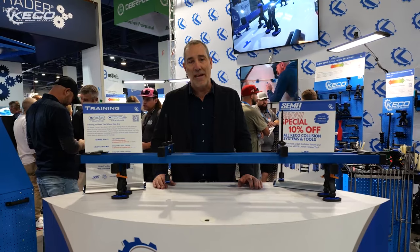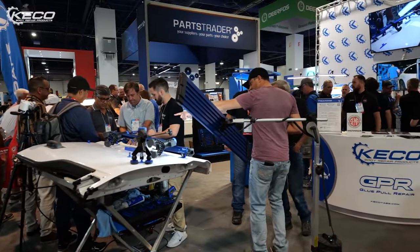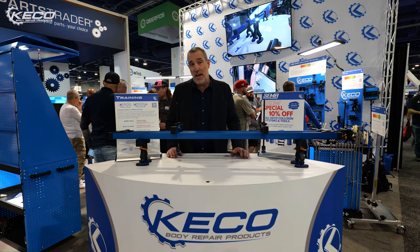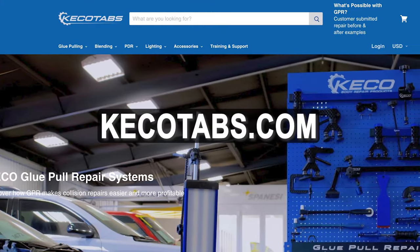As you can tell, we are pretty pumped about what we're bringing to the industry. People are pretty excited too, because they're here talking about it and jumping on board the KIKO train. Thank you so much for your time, and please visit us at kikotabs.com.